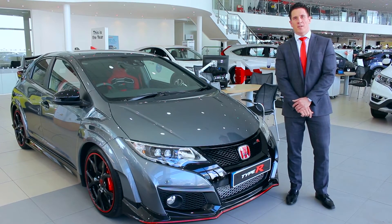Hi, welcome to Civic Honda. My name is Daniel, one of the sales managers here, and today we're going to move to the new Civic Type R.